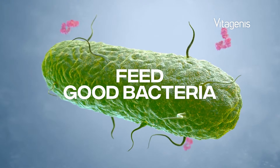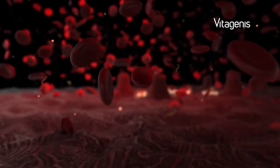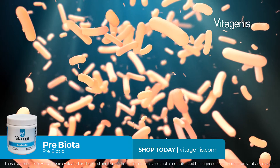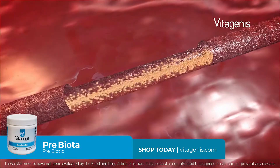Did you know that you can feed good bacteria in the gut with prebiotics? Prebiotics are specialized plant fibers that feed the beneficial bacteria that live in your gut. These healthy gut bacteria are responsible for supporting your immune system, digesting your food, and passing vitamins and minerals into your bloodstream.